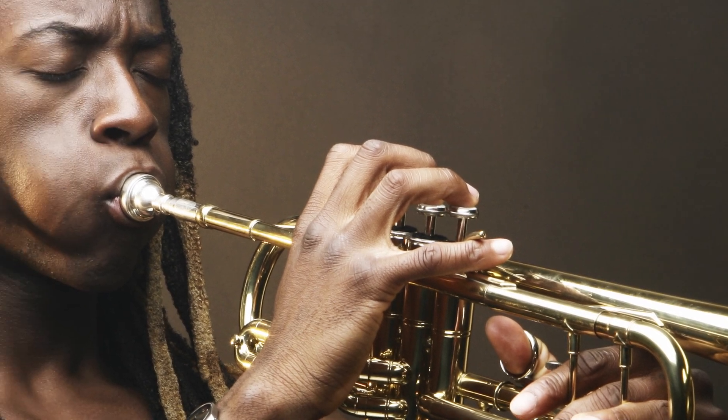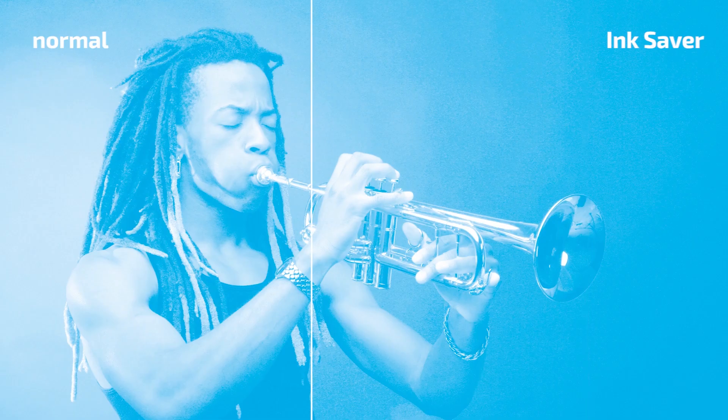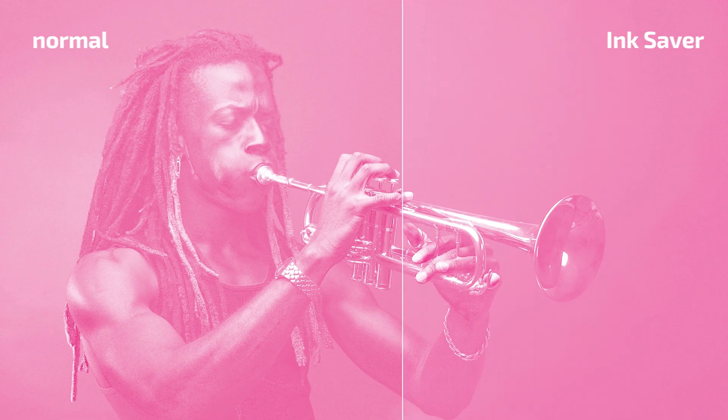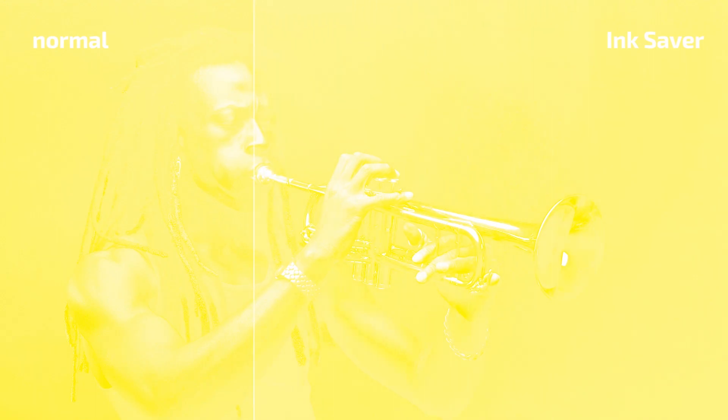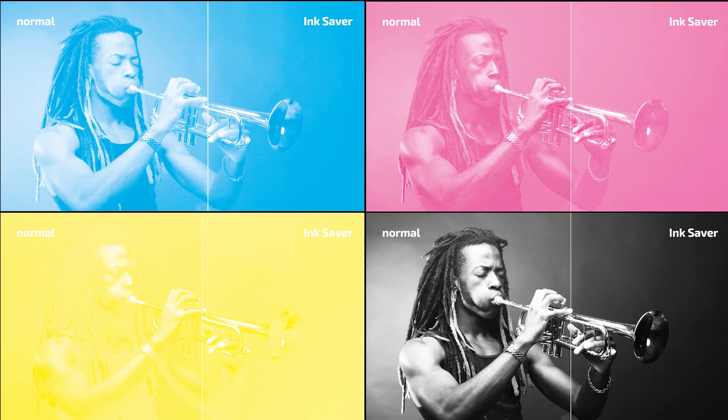And this is how it works: each pixel of an image is analyzed to determine whether an alternative color composition can be applied that uses less ink in total while maintaining accurate output colors. Each print job is dynamically re-separated based on optimized GCR (gray component replacement). The amount of cyan, magenta, and yellow will be reduced and replaced with a greater portion of black.